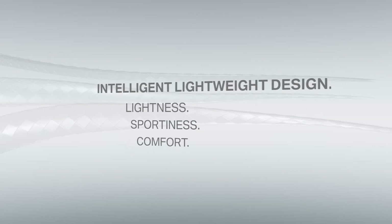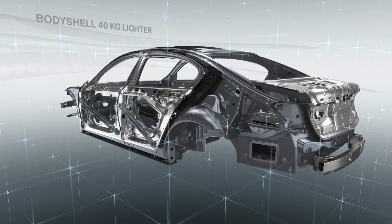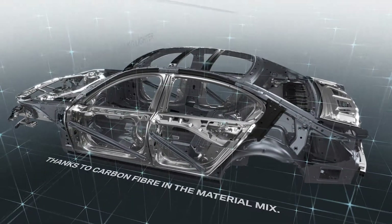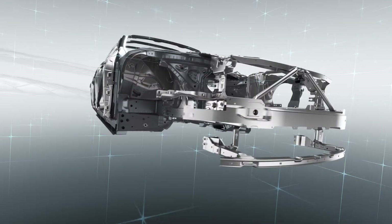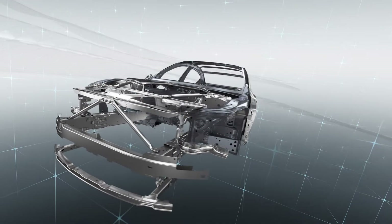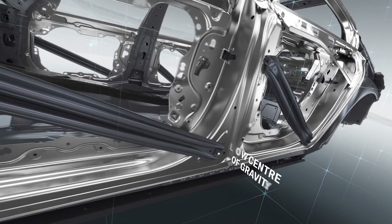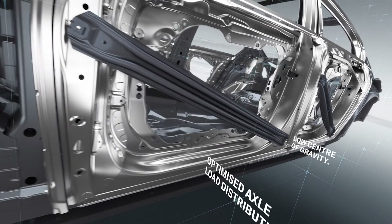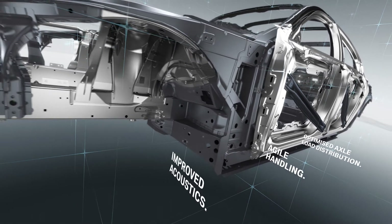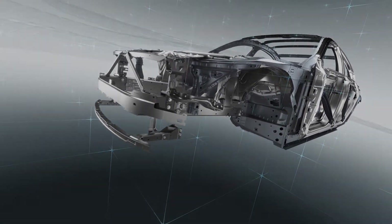But carbon fiber is just one of the materials at work. Lowering the car's weight by up to 130 kilograms required the application of lightweight design techniques across all components. Innovative lightweight design in the new BMW 7 Series enhances both comfort and driving dynamics. The key elements are a low center of gravity, optimized axle load distribution, agile handling and improved acoustics — underpinned by the rigorous application of a whole vehicle approach.